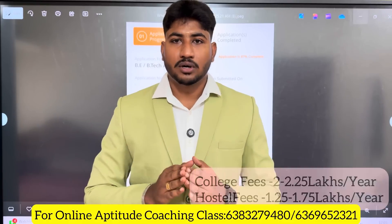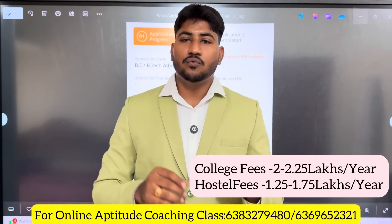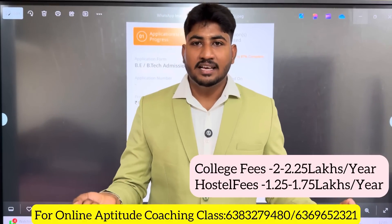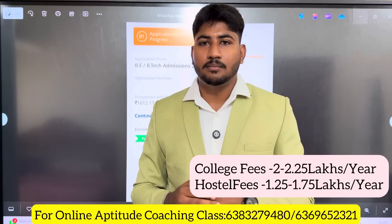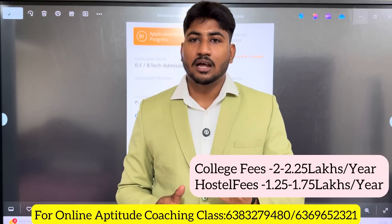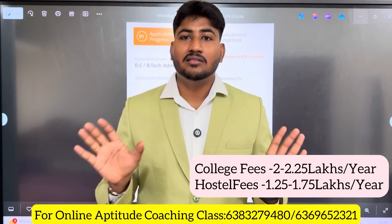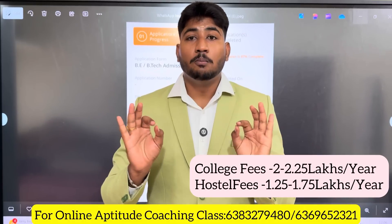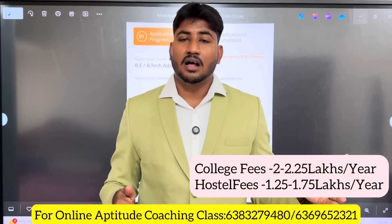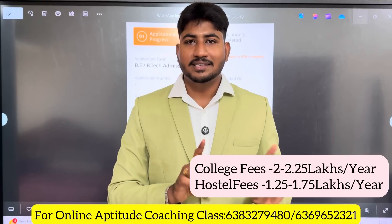The fees include all management fees. Hostel preferences include AC, non-AC, 2-sharing, 3-sharing, 4-sharing, and 5-sharing rooms. There are various hostel fee structures — for example, 1,20,500; 2,20,500; and 3,20,500 depending on the room type. There are approximately 3 to 5 lakh fee structures for different colleges and hostel options.